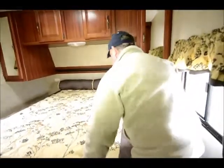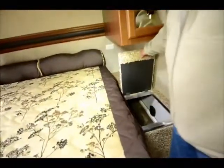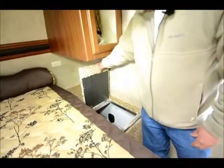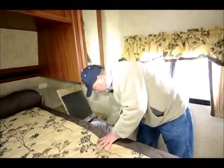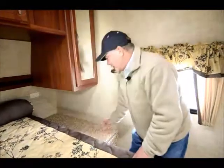Another nice little feature is what they call a laundry chute — it opens up into your pass-through storage down below. You probably noticed when we were outside that it comes with its own little laundry basket. They really thought of a lot of things to make this a very comfortable trailer.